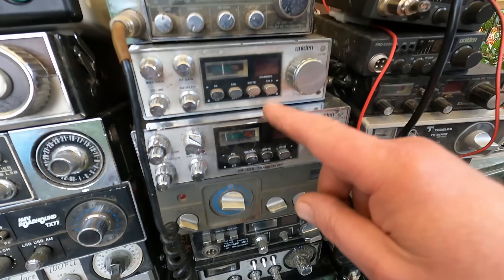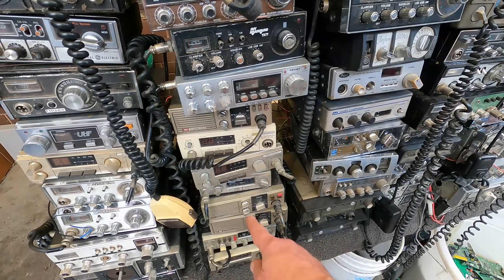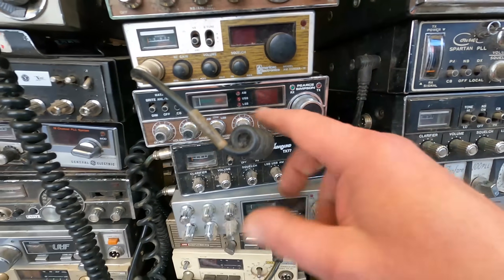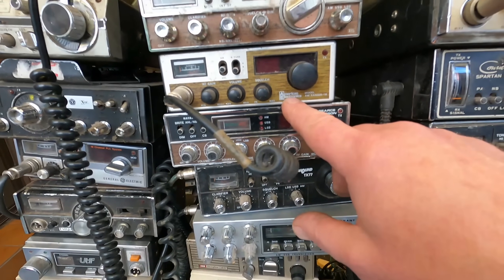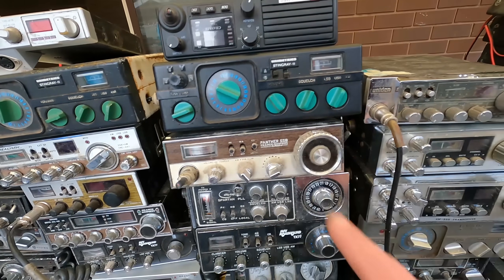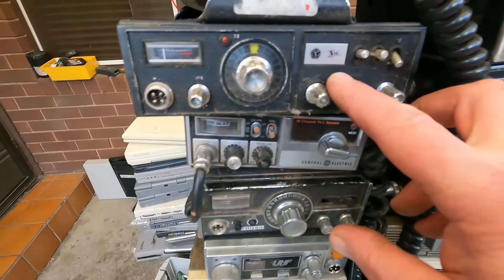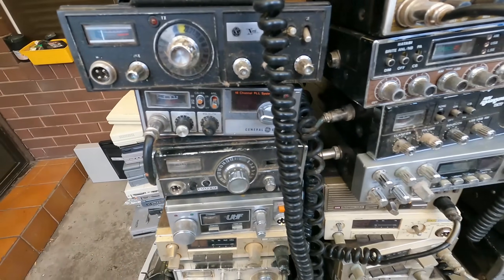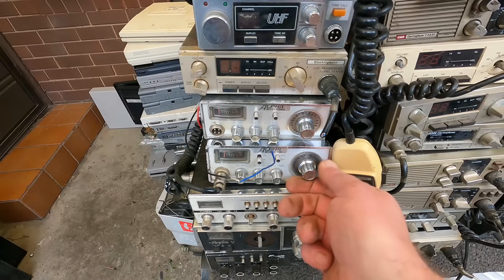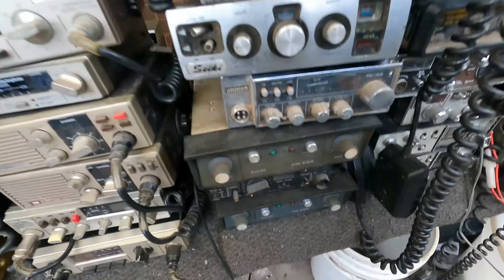Quite a few Unidon matching ones, Realistic. A lot of these are Electrophones. And Pierce Simpson, Hattardi, American Electronics, and the Stingray. Marine type. This one's an unusual one — General Electric. Sorry, Alpha International. These look nice, old school.